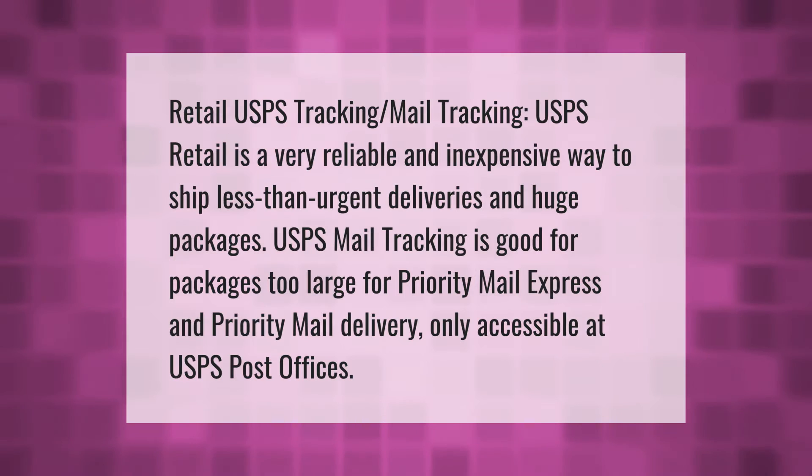USPS retail is a very reliable and inexpensive way to ship less than urgent deliveries and large packages. USPS mail tracking is good for packages too large for priority mail express and priority mail, with delivery only accessible at USPS post offices.